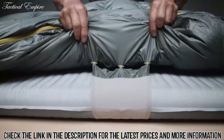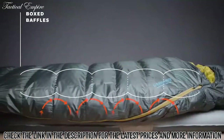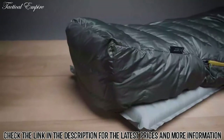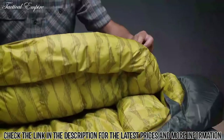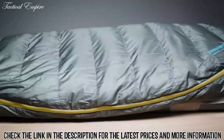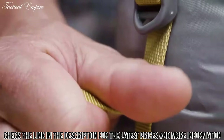SynergyLink connectors secure the Questar on your pad, and box-baffling construction helps eliminate cold spots. Pairing these features with a Toasis foot box, oversized draft tubes, and a full-length snag-free zipper makes the Questar one of the comfiest down sleeping bags available.